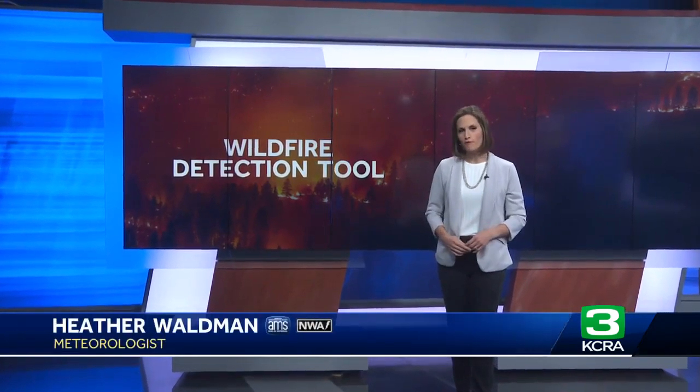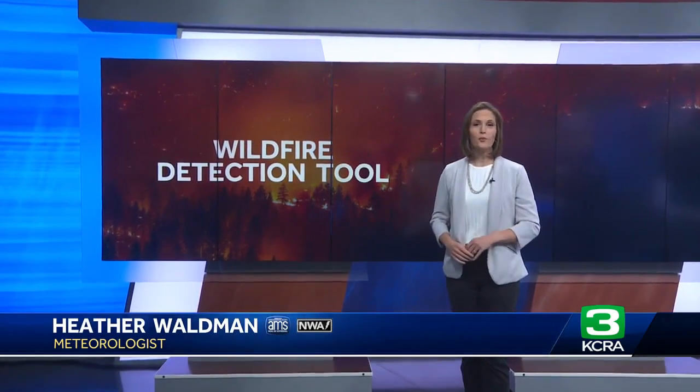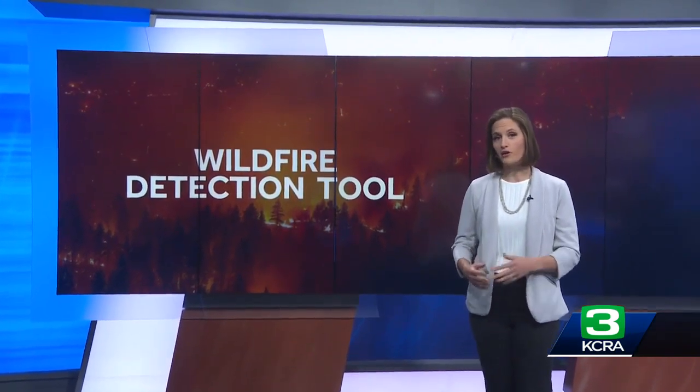This wildfire detection tool uses artificial intelligence and a vast network of cameras to spot fires when they first ignite, giving first responders more lead time and providing decision makers with more information when working an ongoing fire.